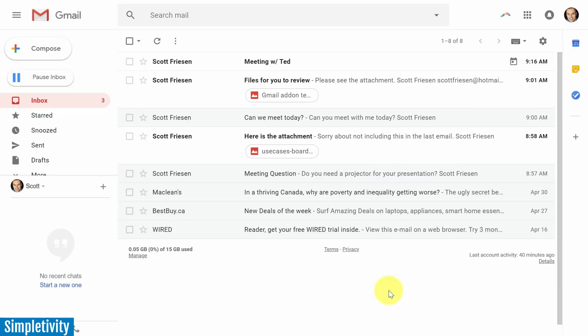Hello everyone, Scott Friesen here at Simpletivity. Today we are taking a look at the brand new Gmail and my favorite features in this latest update. It is pretty significant — this is the biggest update we've seen to Gmail in many, many years.